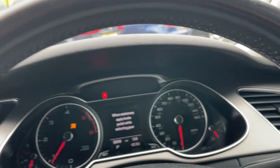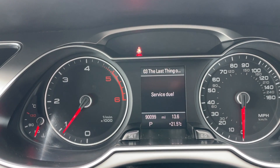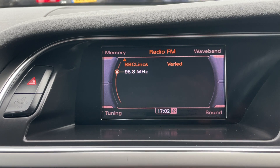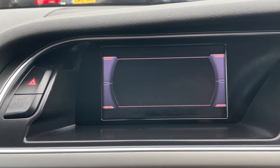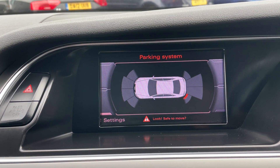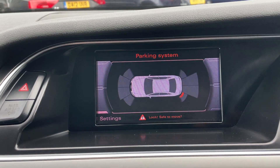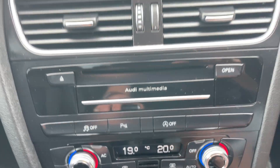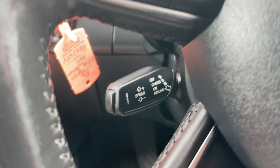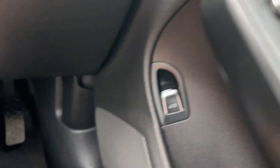Inside the vehicle, the mileage is 90,099 miles — obviously a service is due which we will be doing. It comes with a radio system and telephone Bluetooth technology. It has parking sensors — obviously the sensor is missing at the back, but you've got the optical display and visual. It comes with climate control and all switches are in good condition.